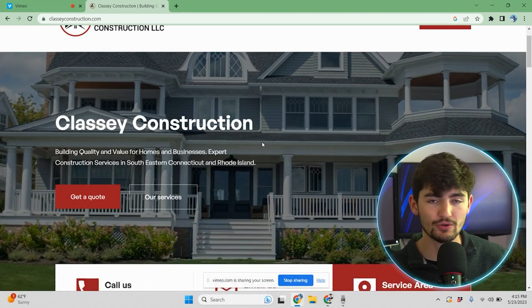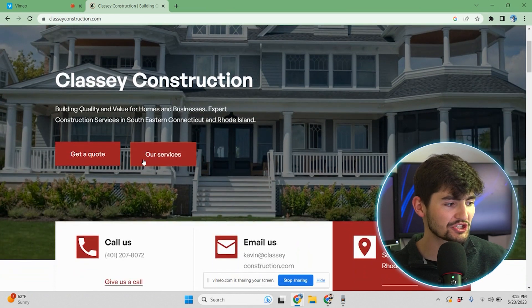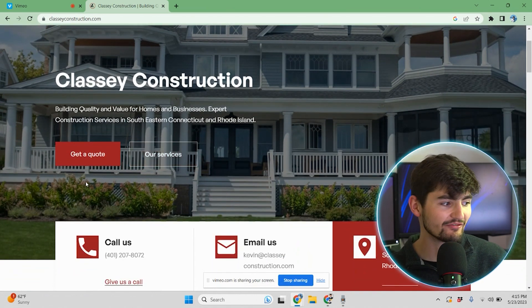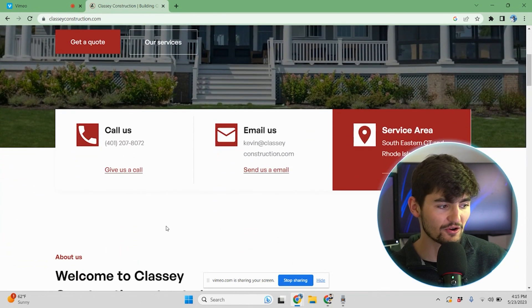As you scroll down, we have a hero section with a heading, subheading, and call to actions. We have our phone number, email, and service area right here — pretty much the first thing on the website, because after first seeing you, the customer should know how to give you a call, how to reach you, and where you're located.